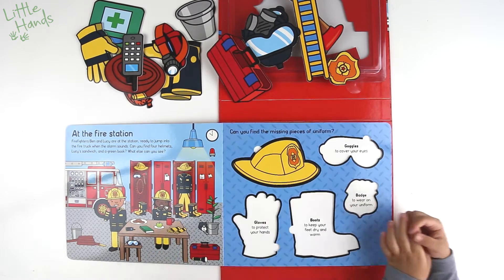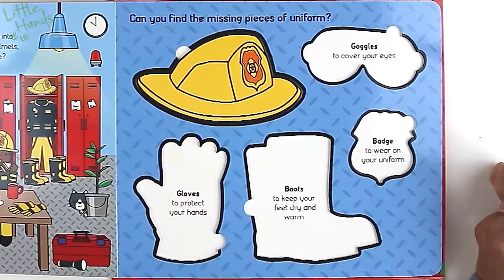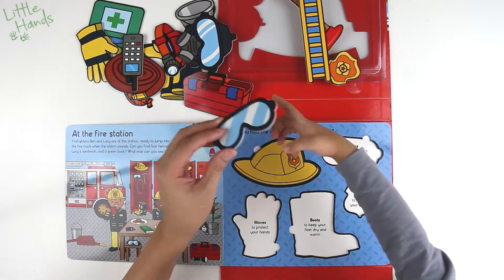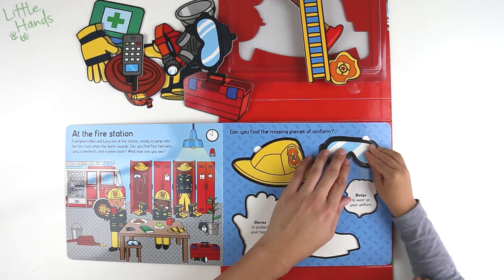Can you find the missing pieces of uniform? It's a helmet — helmet hat. It says helmet to wear on your head. Which way is helmet?